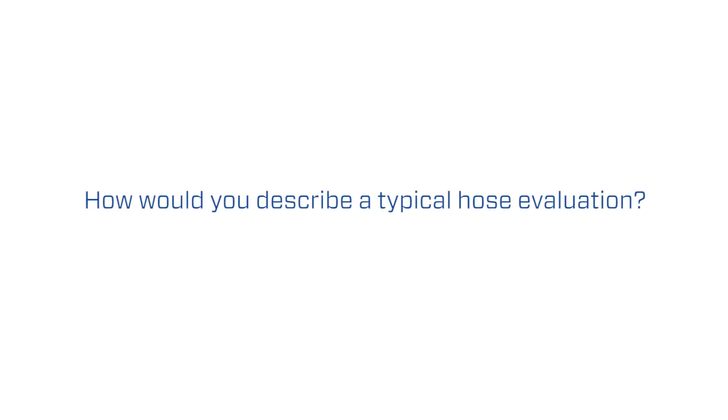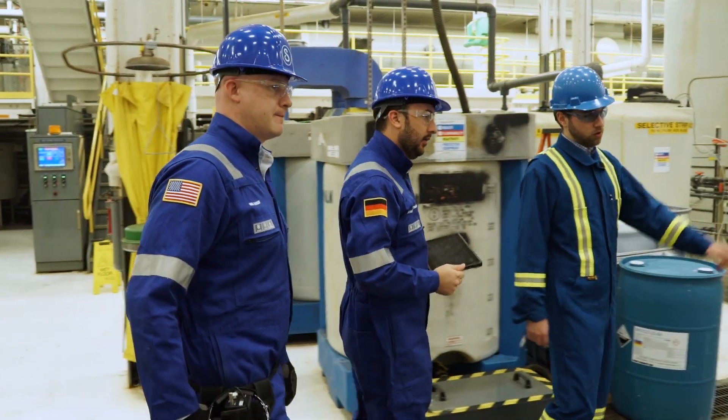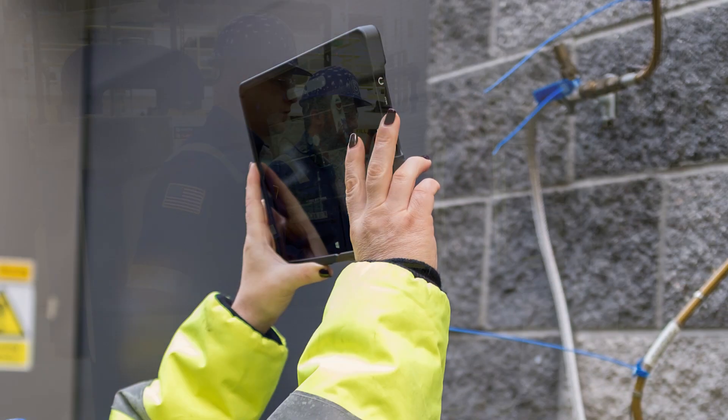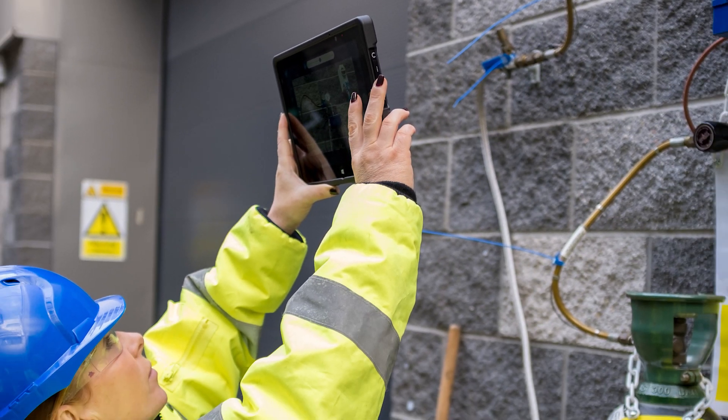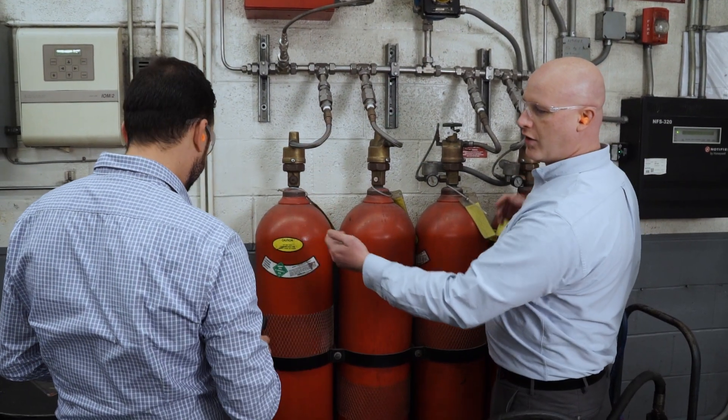It's a service where Swagelok comes into the customer's site with a team of trained hose specialists. We work with the customer to figure out what their goals are — maybe it's an application where they've experienced increased maintenance, and they'd like a hose specialist to take a look and help them figure out how they can increase the service life of their hoses.